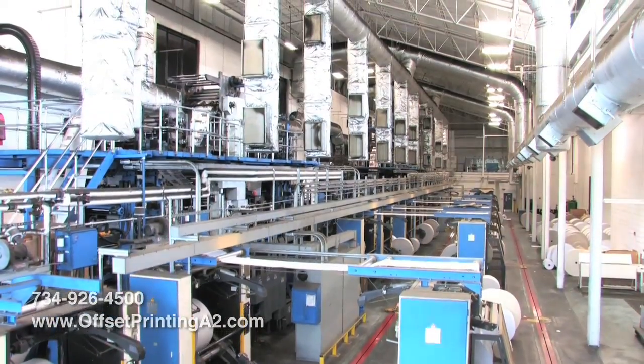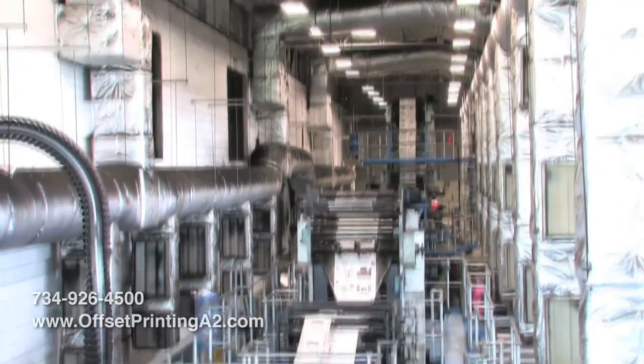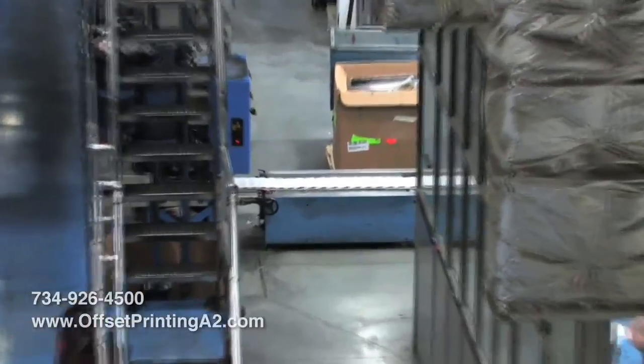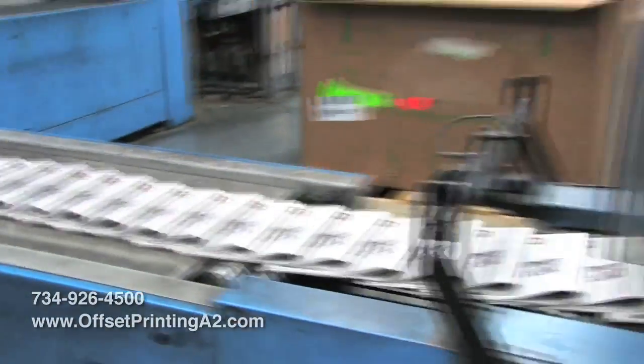At Ann Arbor Offset, we have one of the largest single-wide presses in North America. We are a cold web printer, so that would mean that we do anything from tabloids to newspapers to large journal publications.